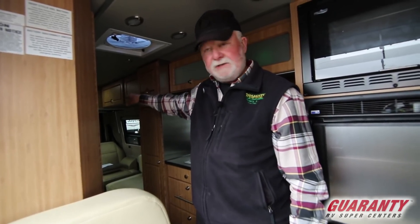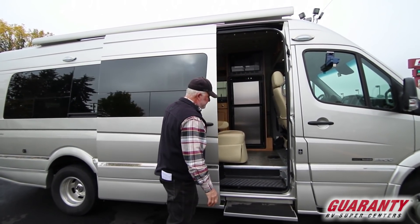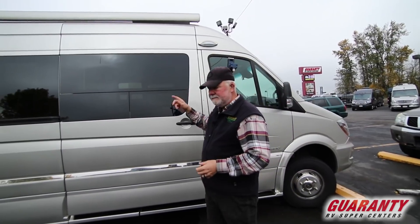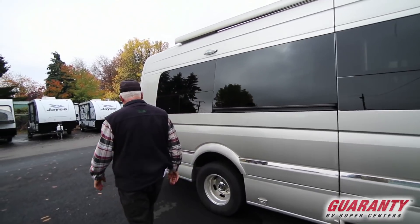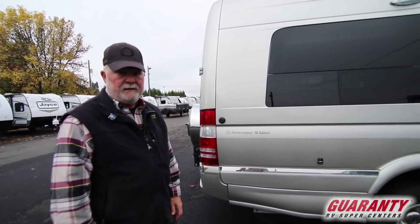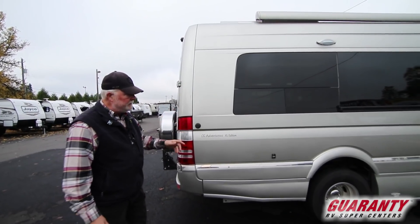There are seat belts in the back of course, so you can haul six or seven people on this bad boy. This is your in-floor heat right here — runs off your Aldi system. Got your electrical step that goes in and out automatically. Power awning comes out a few inches or up to eight feet; it does have brackets on the side if you want to anchor the legs down — yes, you do want to anchor your legs down, unless you're there to retract it if the wind comes up.